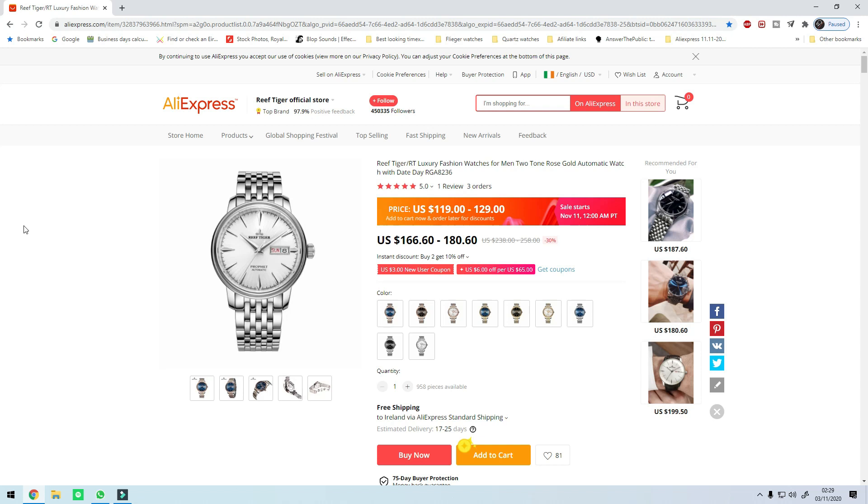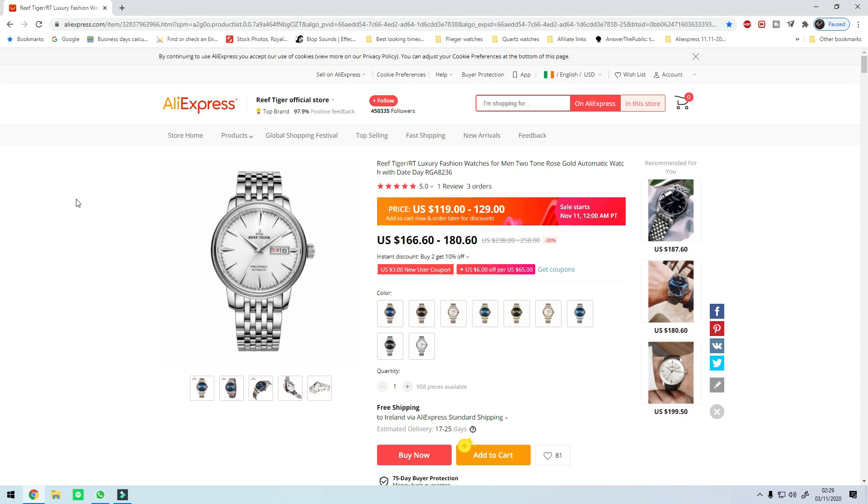All right guys let's get started. Remember all the watches we'll be talking about today will be in no particular order. So the first one that we have on the list is the Reef Tiger RGA 8236.